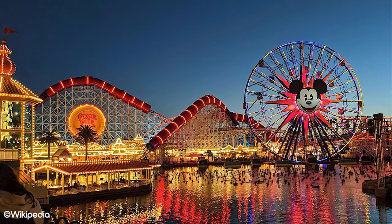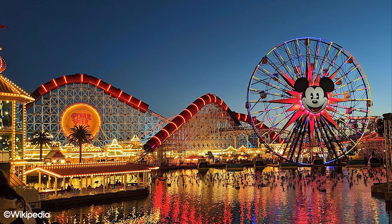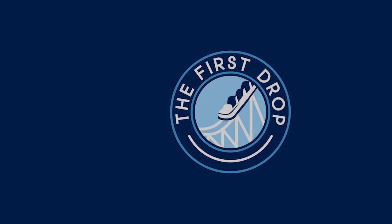That concludes our top tips list for Disney California Adventure. If you liked this video, make sure you check out our top tips for Disneyland California, or head over to our channel for even more theme park content. Make sure to give this video a like and subscribe to the channel if you haven't already.